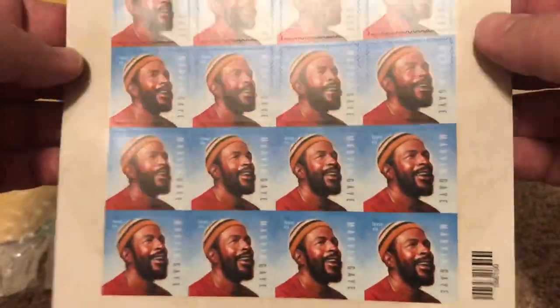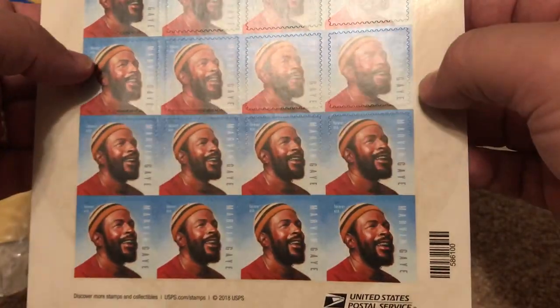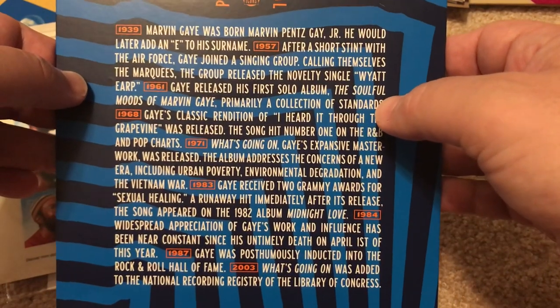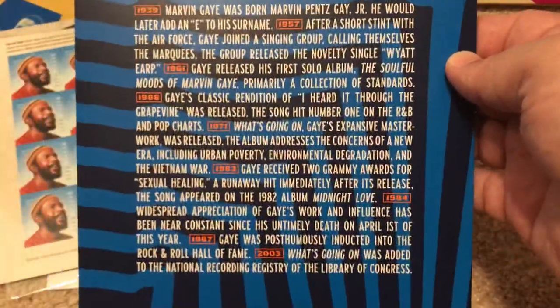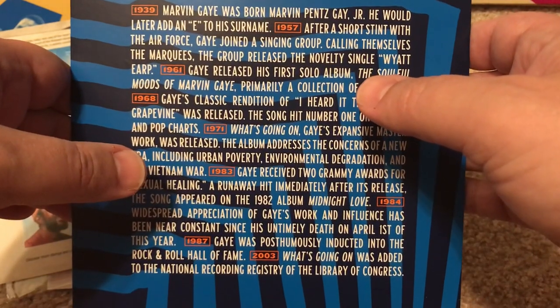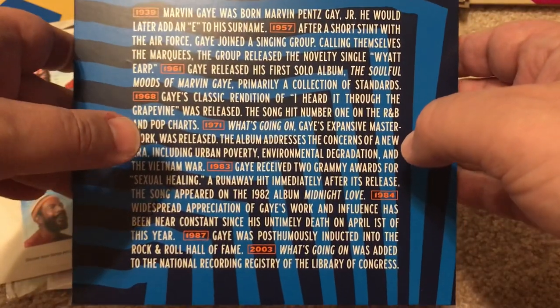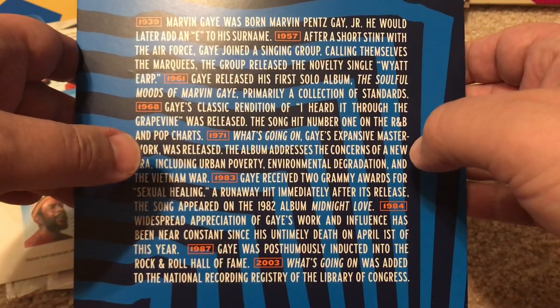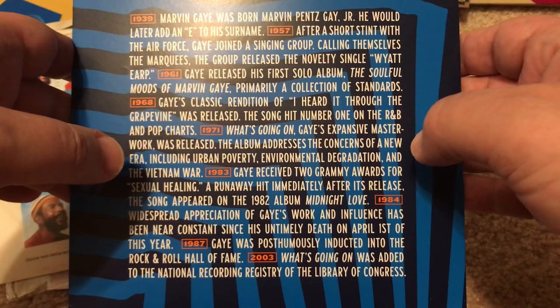First is a sheet of stamps — here's the Marvin Gaye stamp set. It looks like an album cover, and here are your stamps, which is very nice. In 1939, Marvin Gaye was born Marvin Pentz Gay Jr. — he would later add an E to his surname. In 1957, after a short stint with the Air Force, Marvin joined a singing group calling themselves the Marquees. In 1961, Marvin released his first solo album, The Soulful Moods of Marvin Gaye. In 1968, his classic rendition of I Heard It Through the Grapevine was released and hit number one on the R&B and Pop Charts.